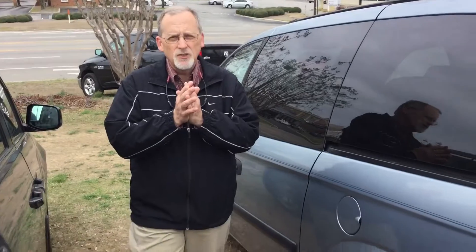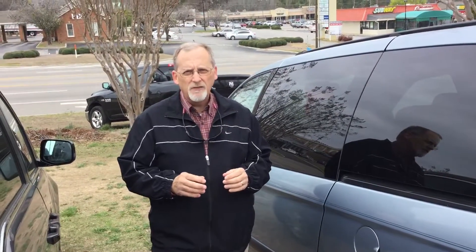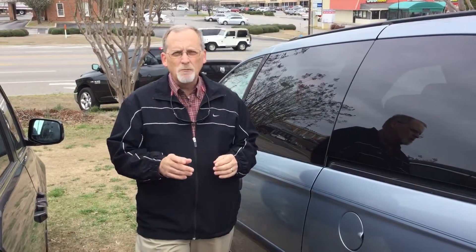Call me here at 205-380-6250, or come by at 1591 Montgomery Highway, right across the street from the big Wells Fargo Bank here in Hoover, Alabama.